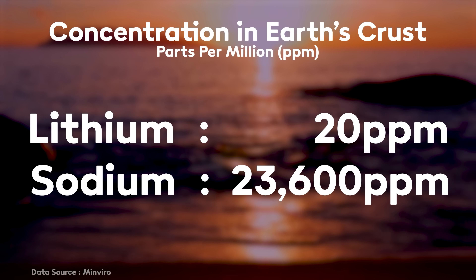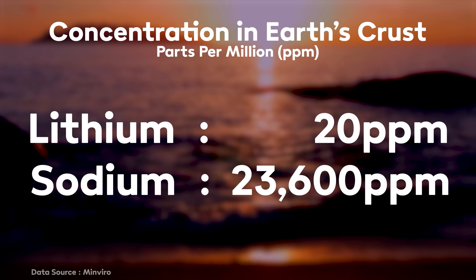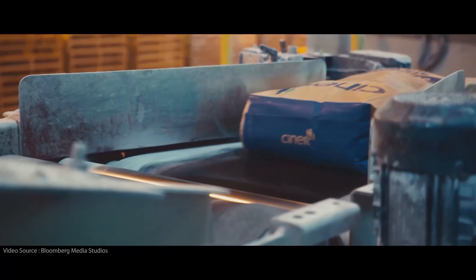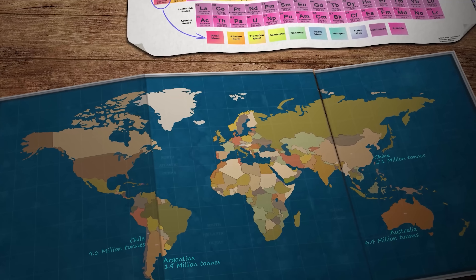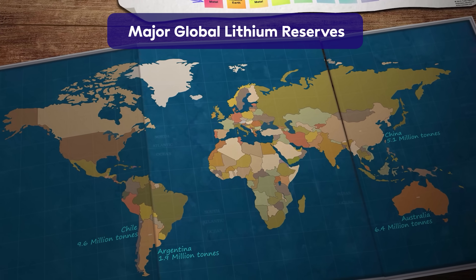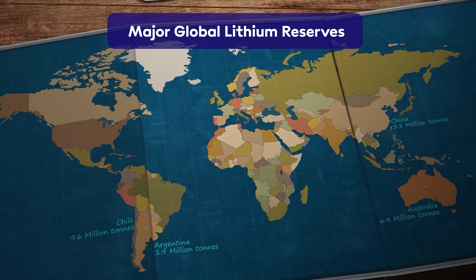Hello and welcome to Just Have a Think. We'll get to our friends at Natron Energy a little bit later in the video, but it's worth just recapping why battery developers are looking for alternatives to lithium-ion in the first place. One good reason is material availability. Sodium is the sixth most abundant element on earth, and its availability in an already well-established global supply chain means fewer potential bottlenecks and price spikes that often come from an over-reliance on raw materials that are only available in limited geographical locations.